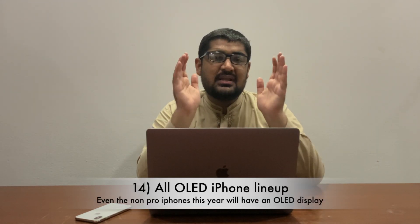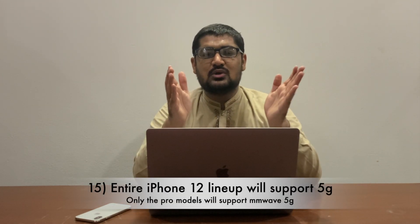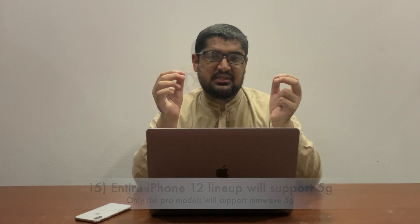While the absence of 120Hz display is disappointing, there are some good news when it comes to the displays. This will be the first year that we will be seeing an OLED display on all newly announced iPhones — yes, all non-Pro iPhones including iPhone 12 mini and iPhone 12 will also have an OLED display, bringing brighter colors and deeper blacks. In more good news, all newly announced iPhones will support 5G. The non-Pro iPhones will only support sub-6GHz 5G, whereas the Pro models will support both sub-6GHz and millimeter wave 5G.